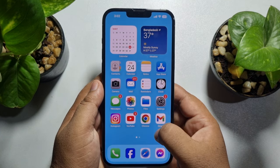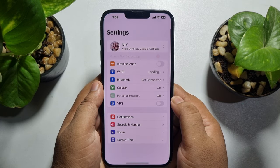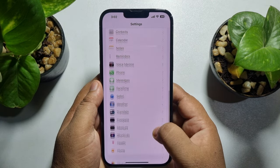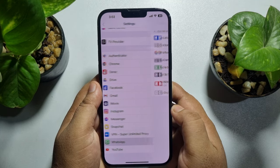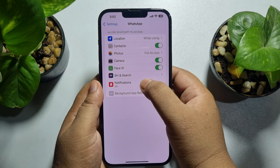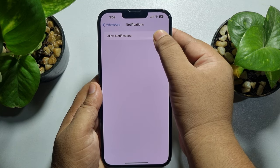First of all, go to your iPhone Settings app and scroll down until you see WhatsApp. Then tap on WhatsApp and tap on Notifications. Make sure to enable Allow Notifications for WhatsApp.